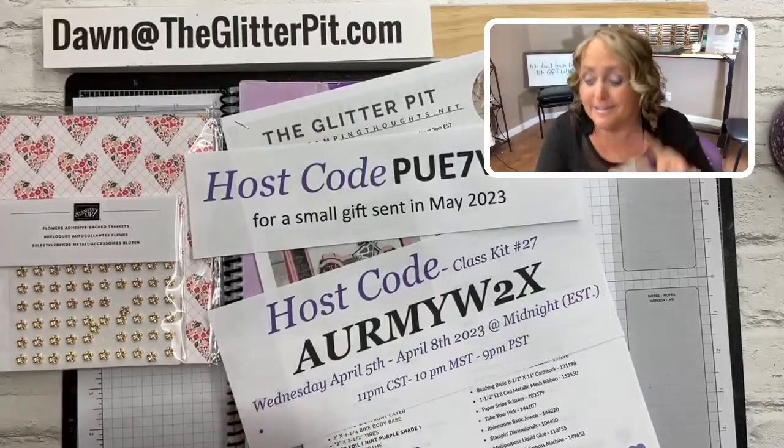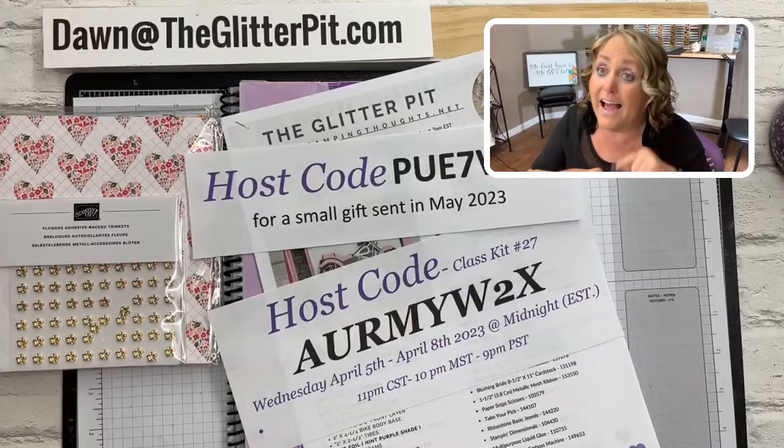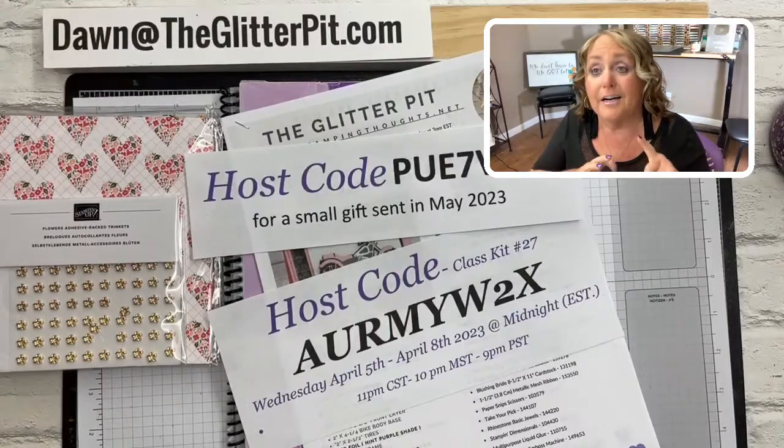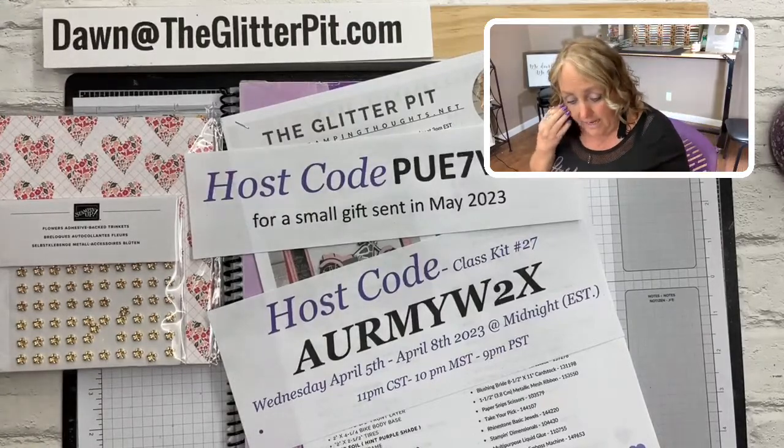I have the exact same pack for the end of the live stream for the glitter spinner too. So there are two chances — one for the early bird and one at the end of the hour.